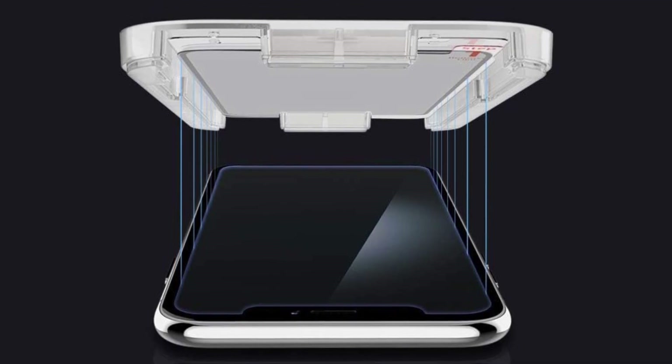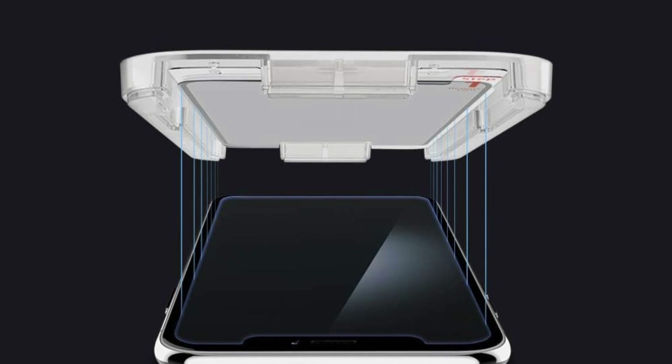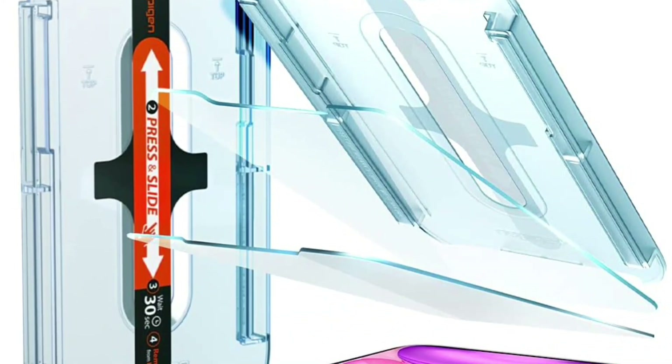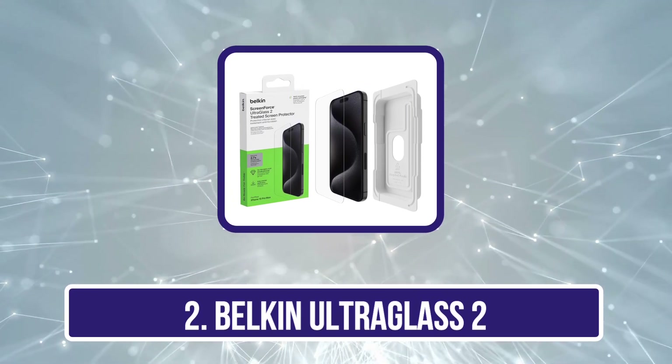In essence, the Spigen Easy Fit Tempered Glass transcends the conventional notion of a screen protector, elevating it to an essential companion for your device, offering not just protection but also a premium user experience. Our second product is the Belkin Ultraglass 2.